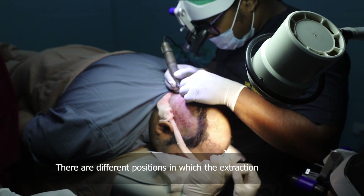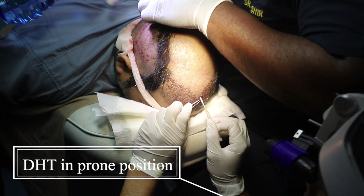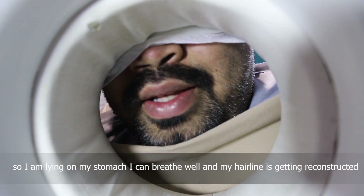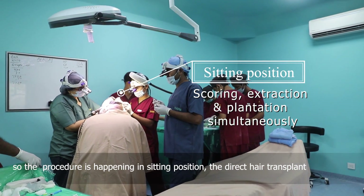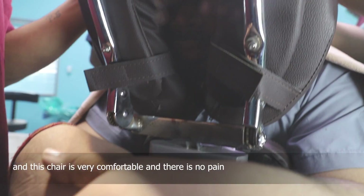There are different positions in which the extraction and implantation are performed. A patient shares: "I'm lying on my stomach. I can breathe well and my hairline is getting reconstructed." Another position is sitting upright. The direct hair transplant procedure moves forward comfortably. "I'm comfortable in both positions, even sitting. There is no discomfort and no pain."